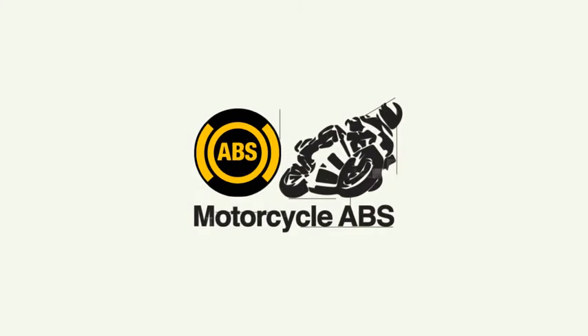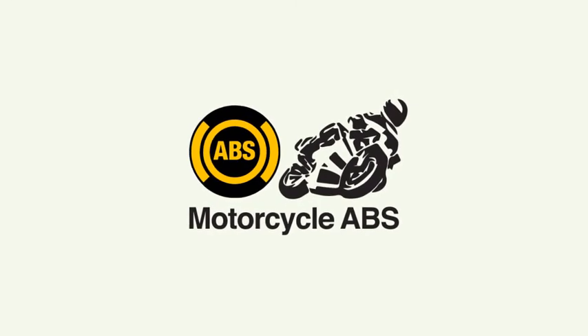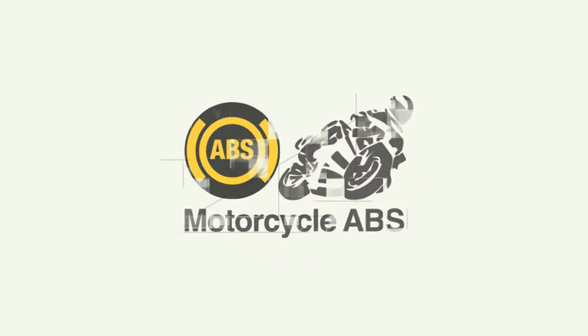There are many reasons to choose a motorcycle as your form of transport. Whether you ride to save a few dollars, to make parking easier, or for the feel of the open road, it's important to be aware of the risks of riding a motorcycle.